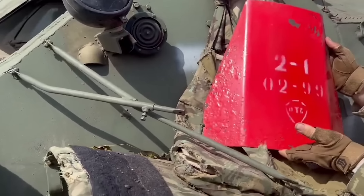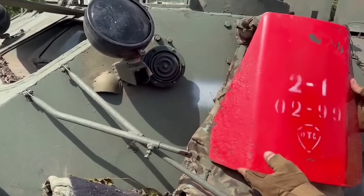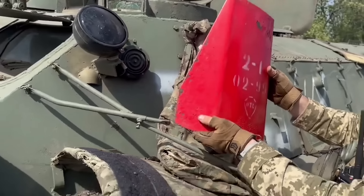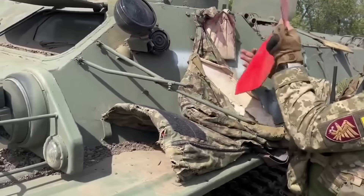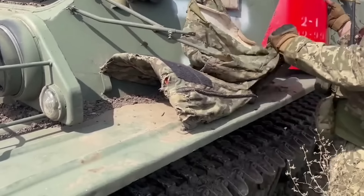In an interesting video posted around the 25th of August, a TT-33 is used to test some captured Russian steel plates. An officer with the 95th Air Assault Brigade shoots one of the plates point-blank with the TT he carries in a webbing holster.